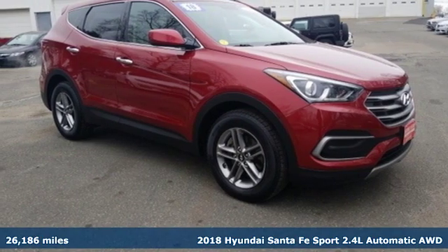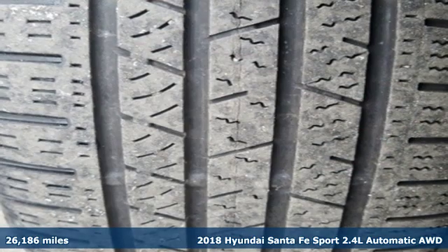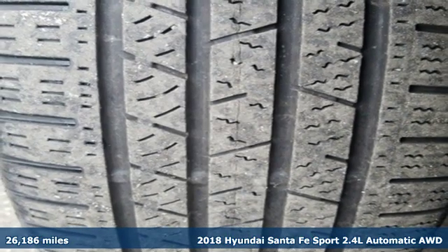It's a 2018 Hyundai Santa Fe Sport. Challenging convention to find a better way — it's the Hyundai way.